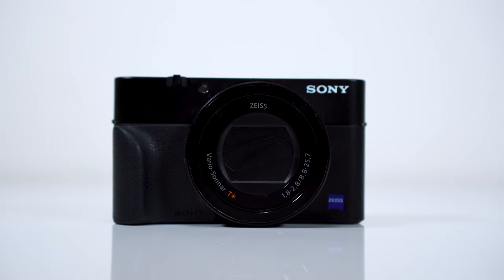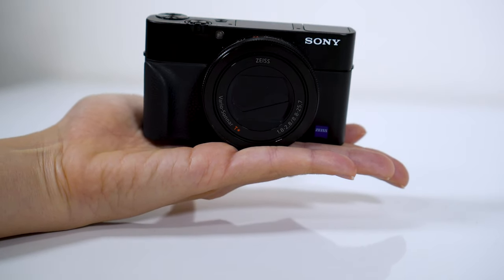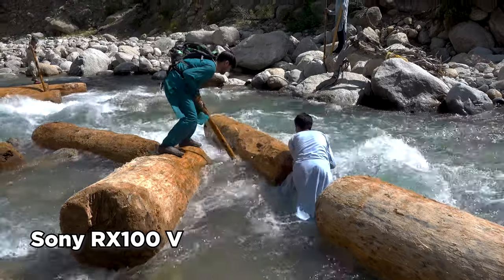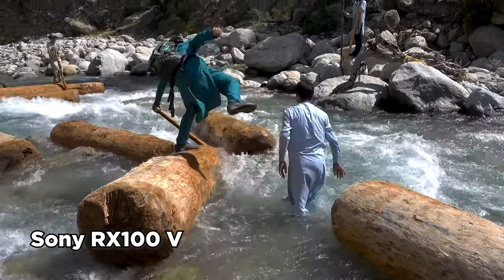There is no input for an external microphone, and since it's a compact camera you can't change lenses, but it is very light and you can easily put it in your pocket. This camera has a one-inch sensor and the quality of the footage is usually more than good enough for a vlog.